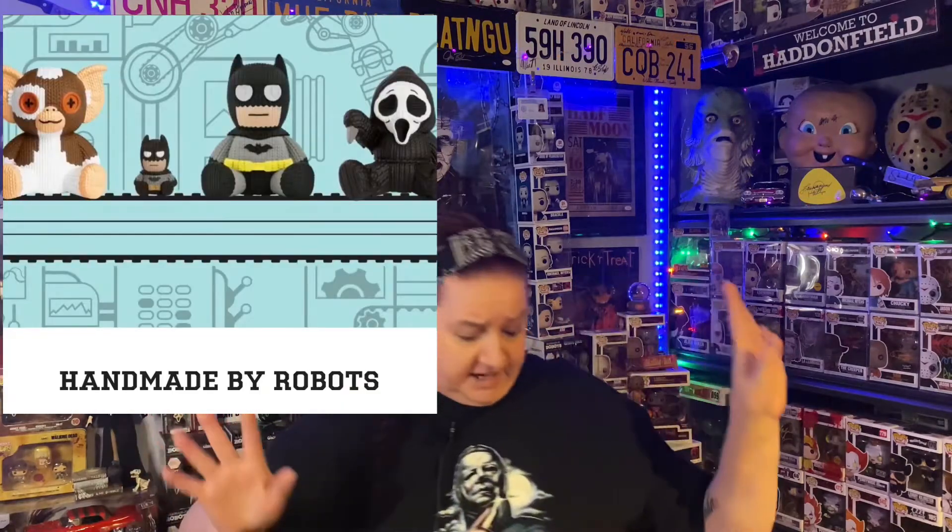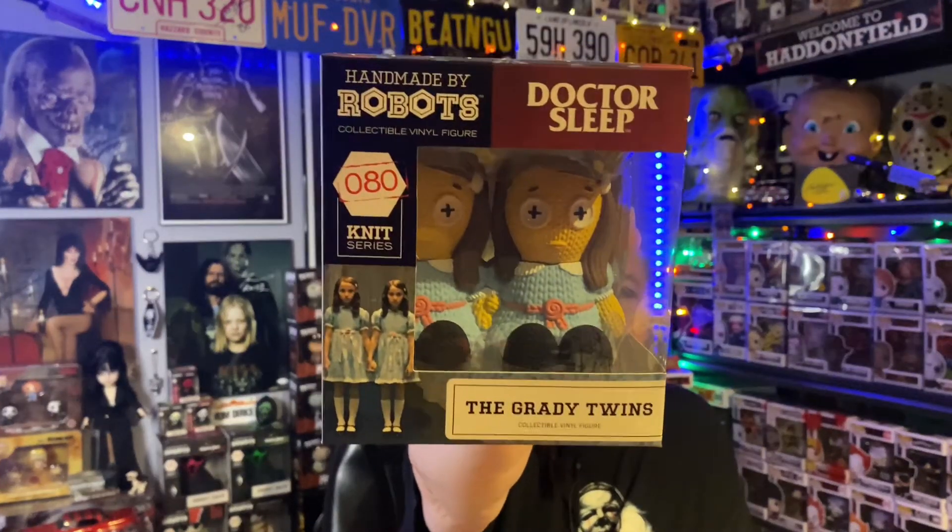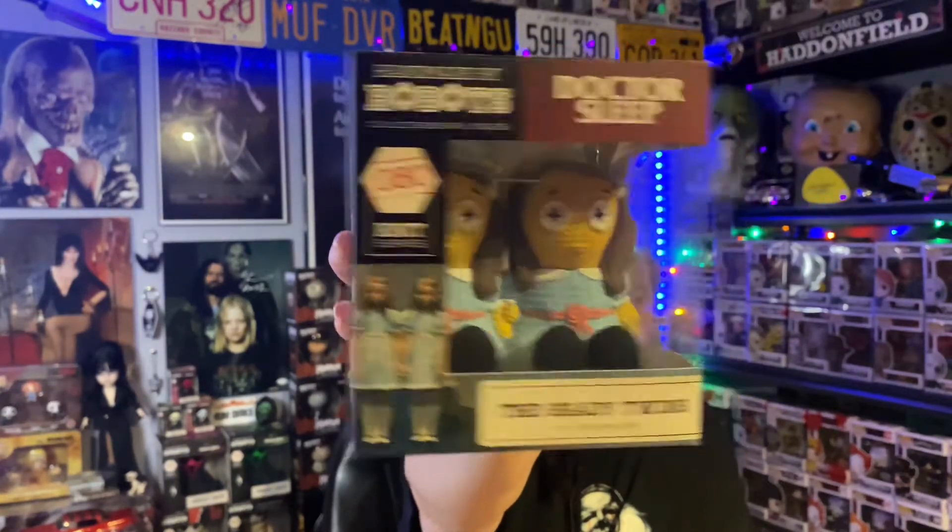This one comes directly from Handmade by Robots. There's another one on pre-order I want to get — it's Danny on a tricycle. This one is labeled 'Dr. Sleep,' but to me it's The Shining. I love how they wrap these — they take such special care. We have the Grady Twins! How cute are they? Red rum. They have Danny on a tricycle coming very soon. Links are below.